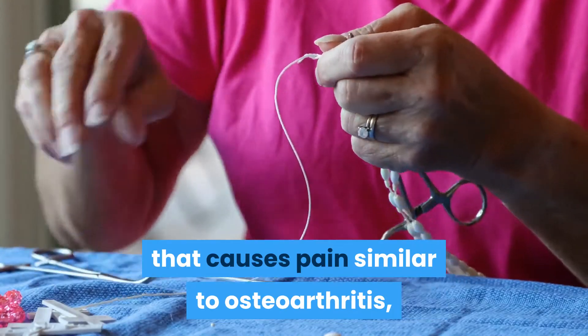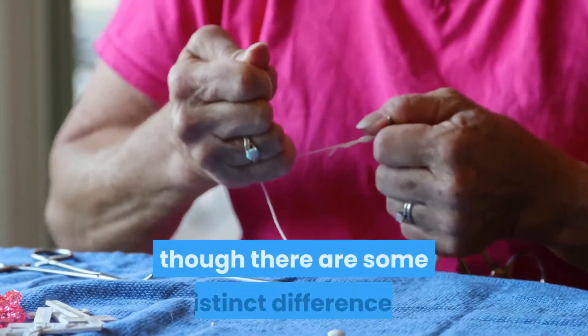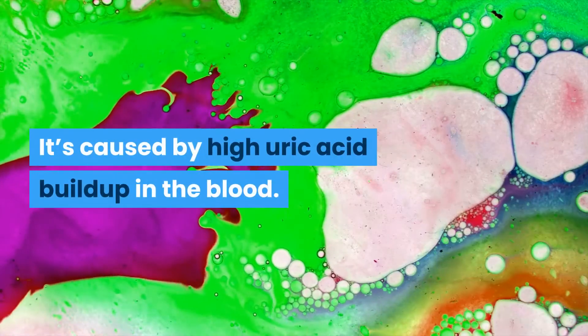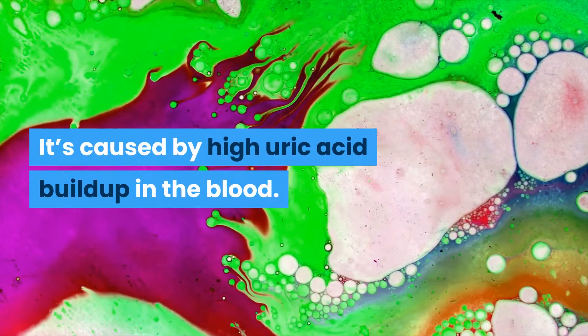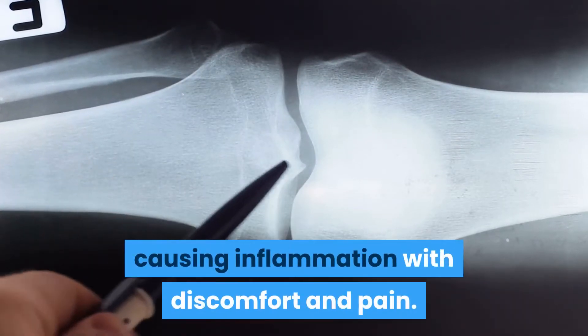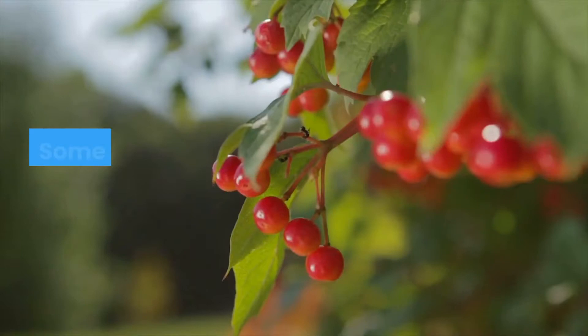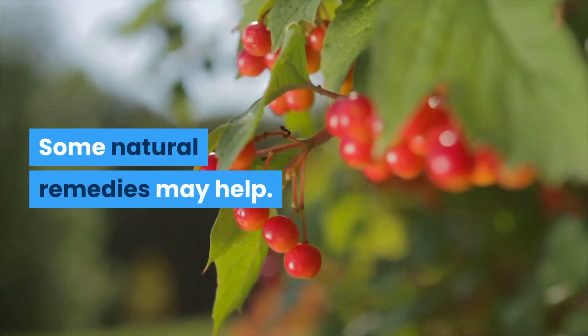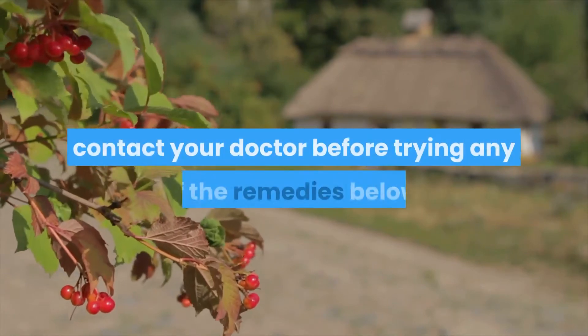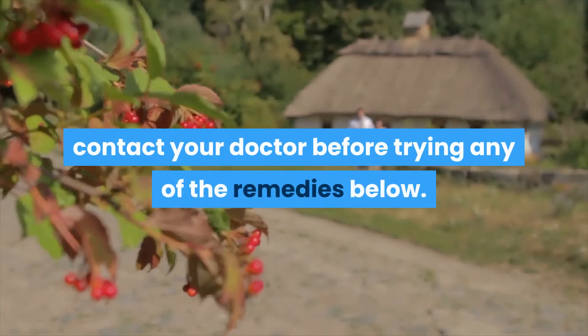Gout is a type of arthritis that causes pain similar to osteoarthritis, though there are some distinct differences. It's caused by high uric acid buildup in the blood. Uric acid then accumulates in joints, causing inflammation with discomfort and pain. Some natural remedies may help. However, if your gout pain is very sudden or intense, contact your doctor before trying any of the remedies below.